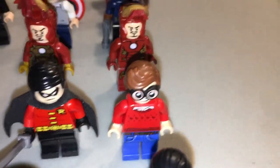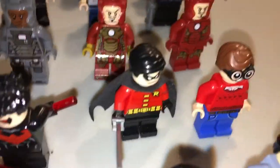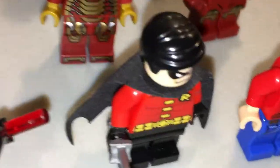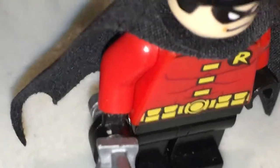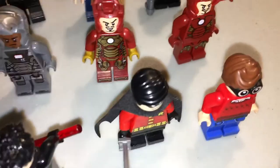Now we have the Robins. This is Dick Grayson from the Lego Batman movie. This is Tim Drake, except I had to do something with the legs because our dog chewed up his original pair of legs, so I had to give him full-on black legs. I gave him a sword, because why not? And there's Nightwing.